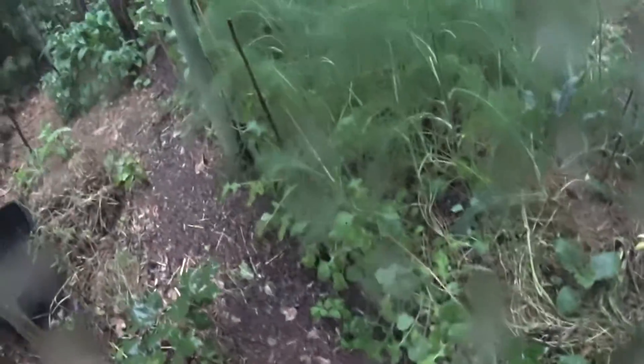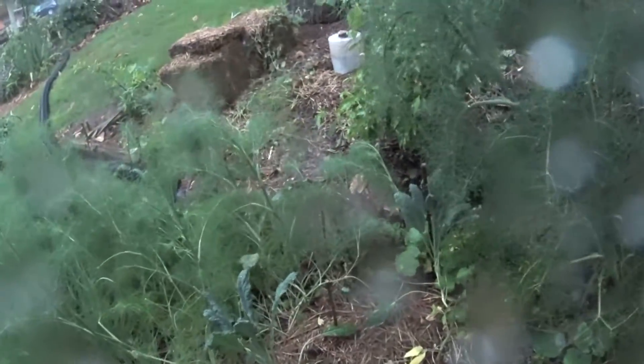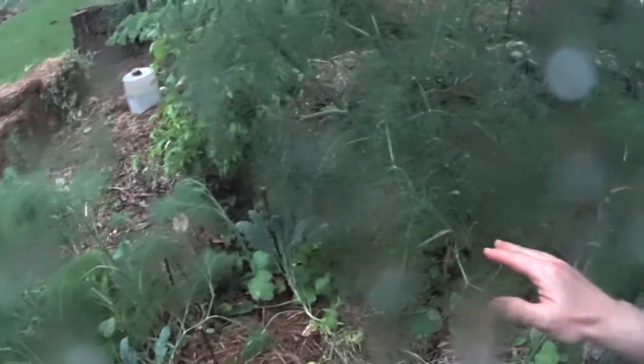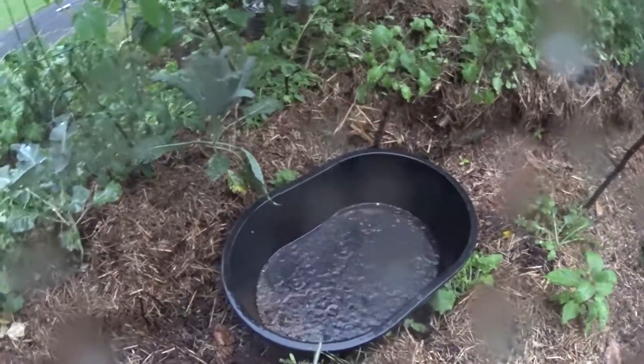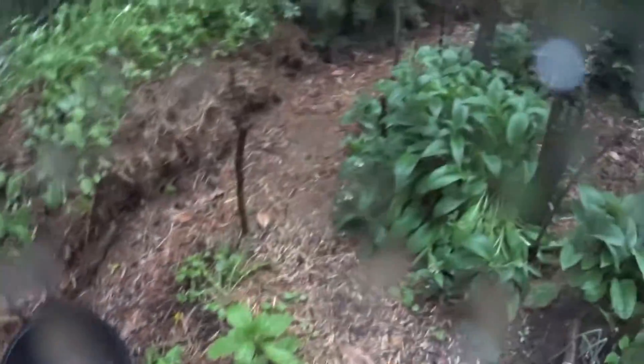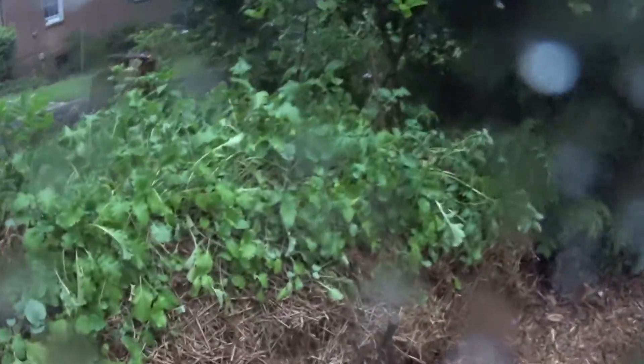A little moist over here. Water soaking into the hugel. This is a hugel culture in front of us. The water is soaking into the swale. Look how much water is being captured.